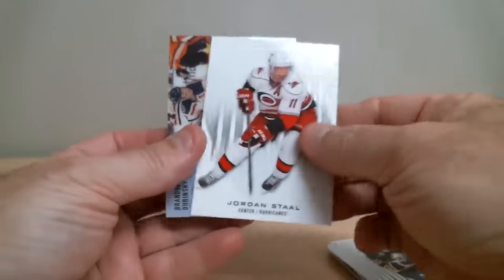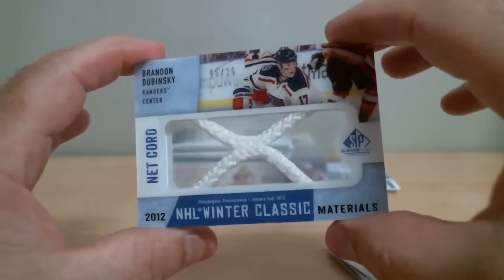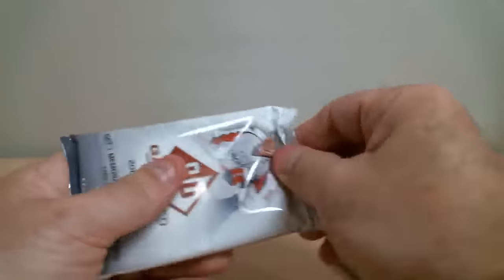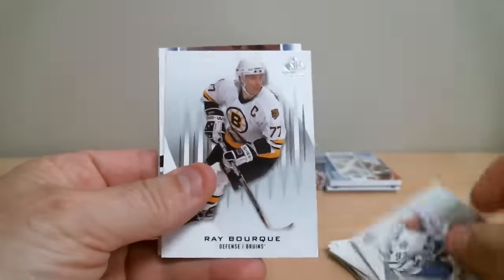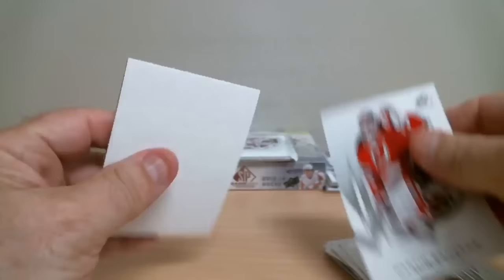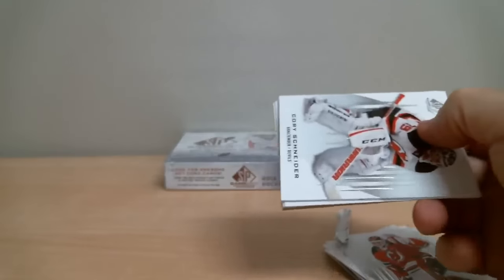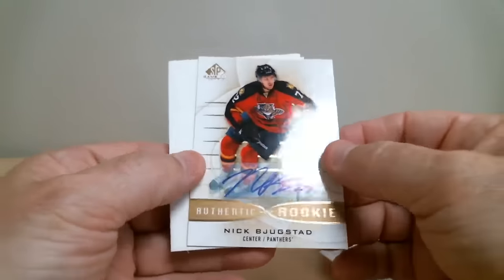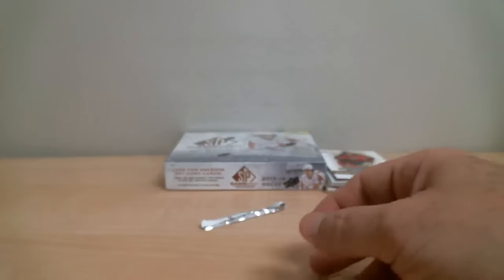We've got a net cord Brandon Dubinsky for the Rangers, out of 25. Winter Classic 2012 — nice hit for the Rangers. Game-used jersey for Chicago, Michel Goulet. And to close out the first box, a Nick the Juice tag for the Panthers — rookie autograph, gold version.